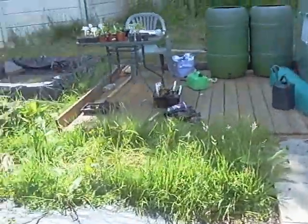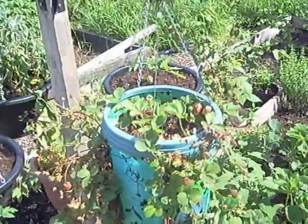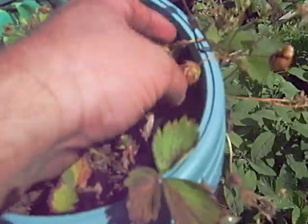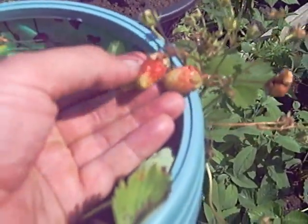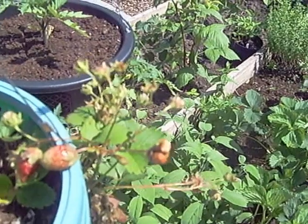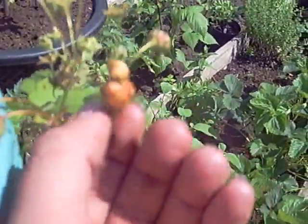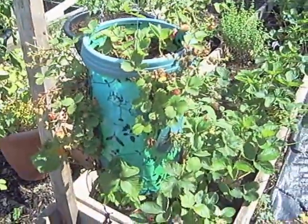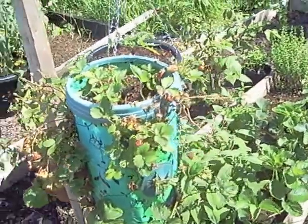I'll whiz round to show you the strawberries on this one. I think this one hasn't had enough water on them. Lots of strawberries as you can see, but the problem is they're all a bit misshapen and a bit strange — this one especially. I don't know why this happened but I think it's because it's not had enough water. I've not been watering these as well as I ought to, to be fair.